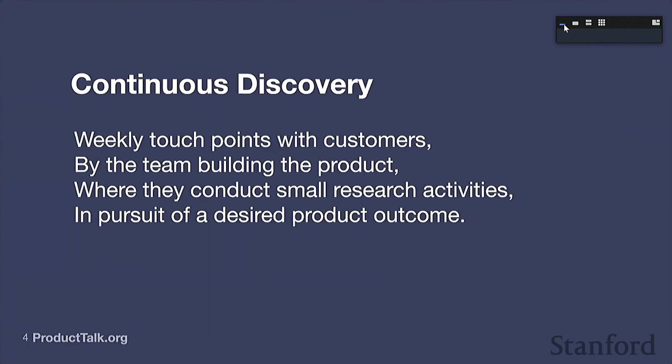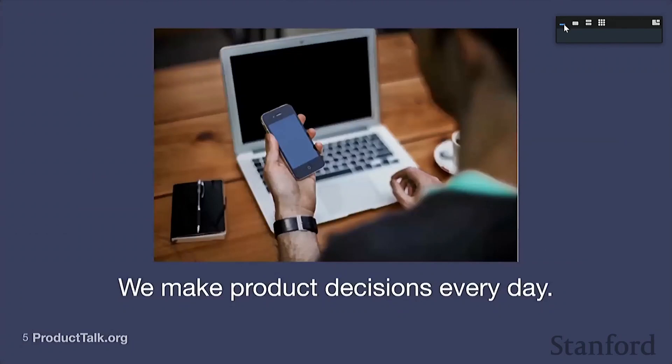Why is it so important that we engage with our customers every week? When you're working on a digital product in a company, you're literally making product decisions every single day. Some of them are big strategic decisions, like which customers should we serve or what opportunities should we go after. Others are more mundane everyday decisions that are also important — like what do we label this button, what does the underlying data model need to support, or how should this feature work. Most of us know that big strategic decisions need customer input, but we forget that those everyday decisions also need customer input too.